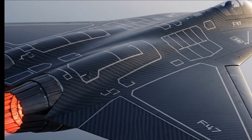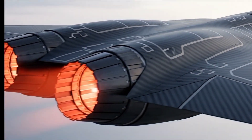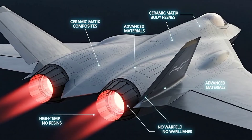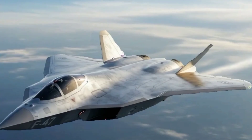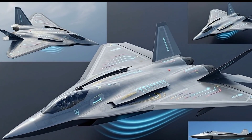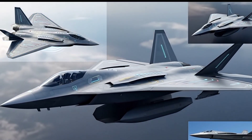Structurally, nearly 40% of the jet is advanced carbon fiber composites. Around the engines, ceramic matrix composites and high-temp resins survive extreme exhaust without warping. In short, the F-47 is not a static design — every curve, every joint, every surface is an active defense, making the airframe itself a weapon.